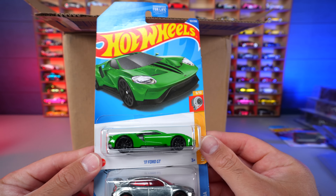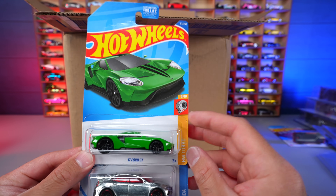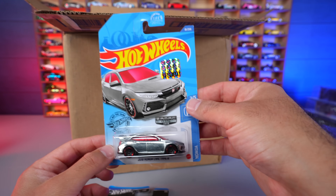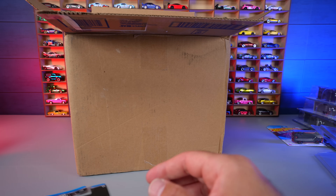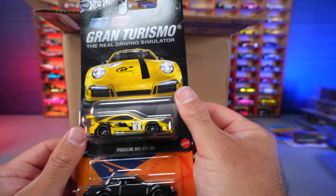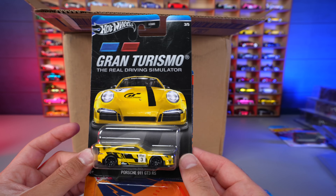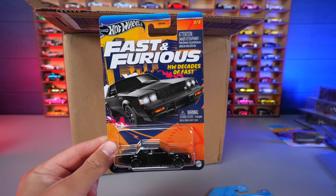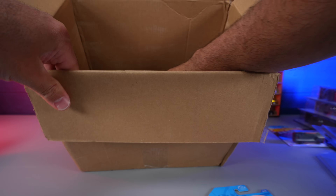Look at that — a green 2017 Ford GT, I think this is a K-Mart or some sort of exclusive. We got the 2018 Honda Civic Type R with the factory sealed sticker — super cool. We've also got a Porsche 911 GT3 RS Gran Turismo edition — I don't think I have that one yet so we'll have to open it. And the Buick Grand National from the Fast and Furious HW Decades series — I already have that one loose but now we've got one carded.